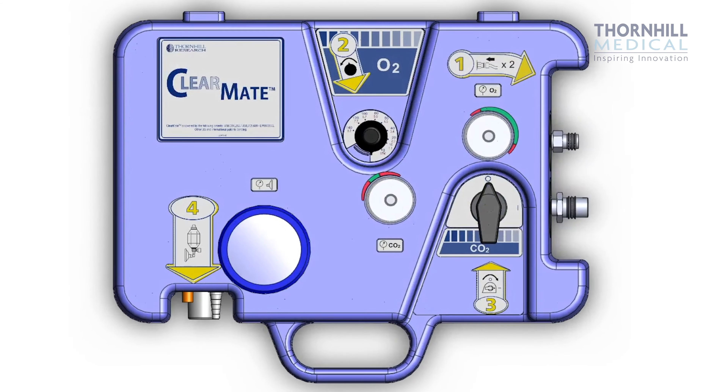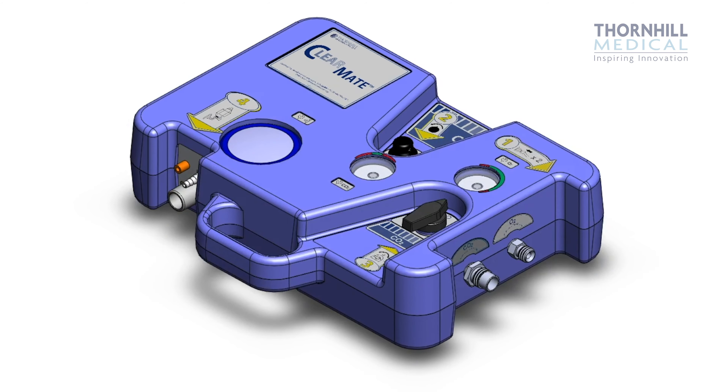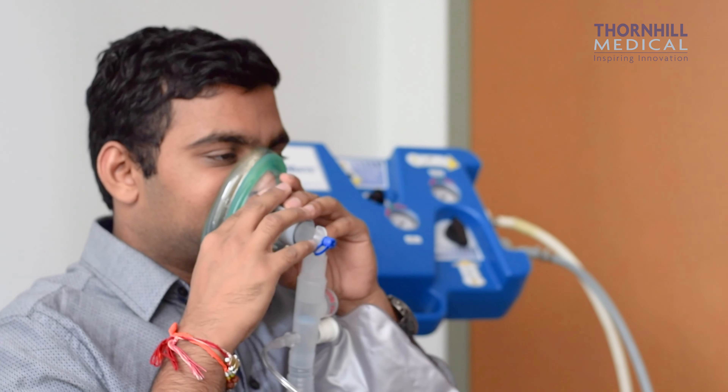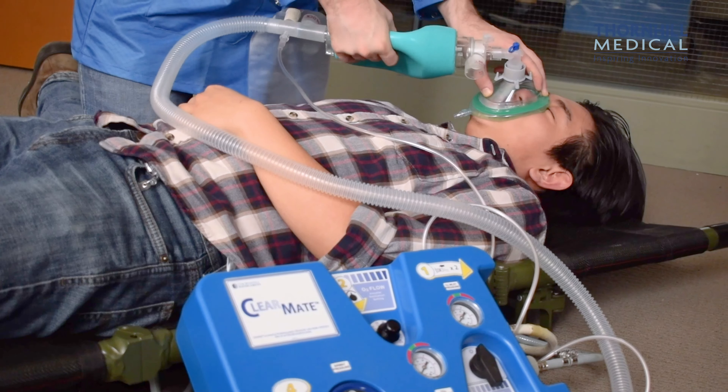The ClearMate can be used to treat both spontaneous and non-spontaneously breathing patients. It uses both oxygen and carbon dioxide to allow a patient to hyperventilate without losing consciousness. By increasing the amount of breathing, we take off less carbon monoxide per breath but we take off much more cumulatively.